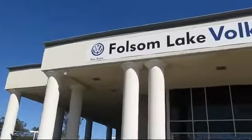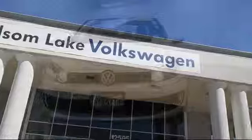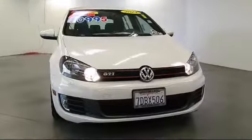Welcome to Folsom Lake Volkswagen, part of the Folsom Auto Mall. Here's another look at one of our quality pre-owned vehicles that comes equipped with the following features.